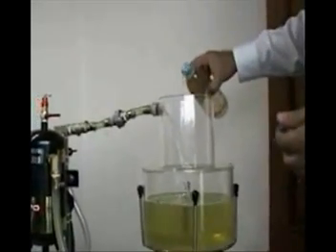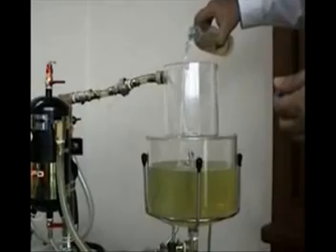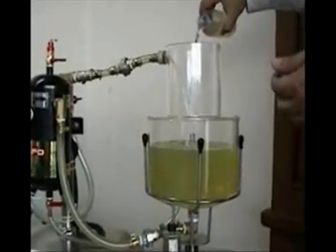Adding this much water to the diesel fuel — with conventional filters — will clog the filter and damage the fuel system.